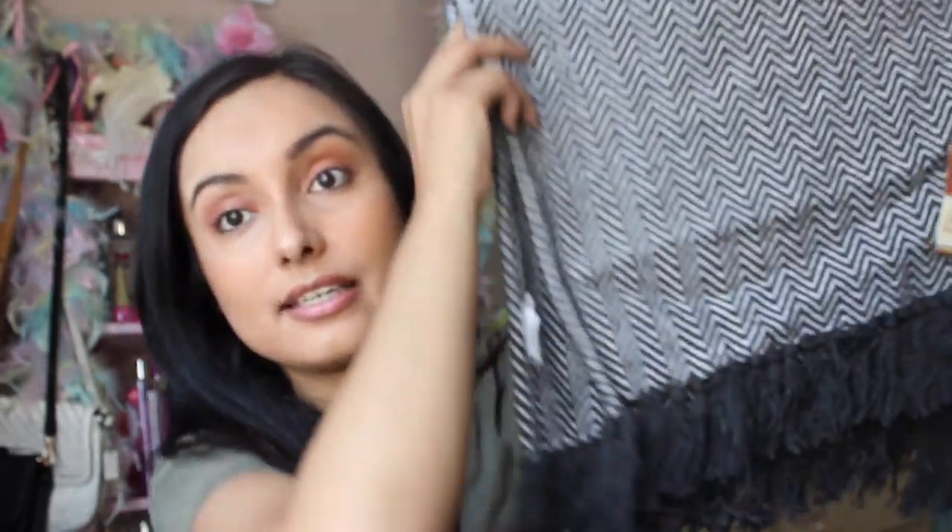That basically concludes my Dollar Tree haul. I hope you guys enjoyed — I know it was a lot of stuff. I'd love to know in the comments what your favorite item was. My favorite item is the woven rug — it literally looks like it's $9.99 or $12.99 at Target. Let me know what your favorite was, and I will see you guys very soon in my next video. Bye!